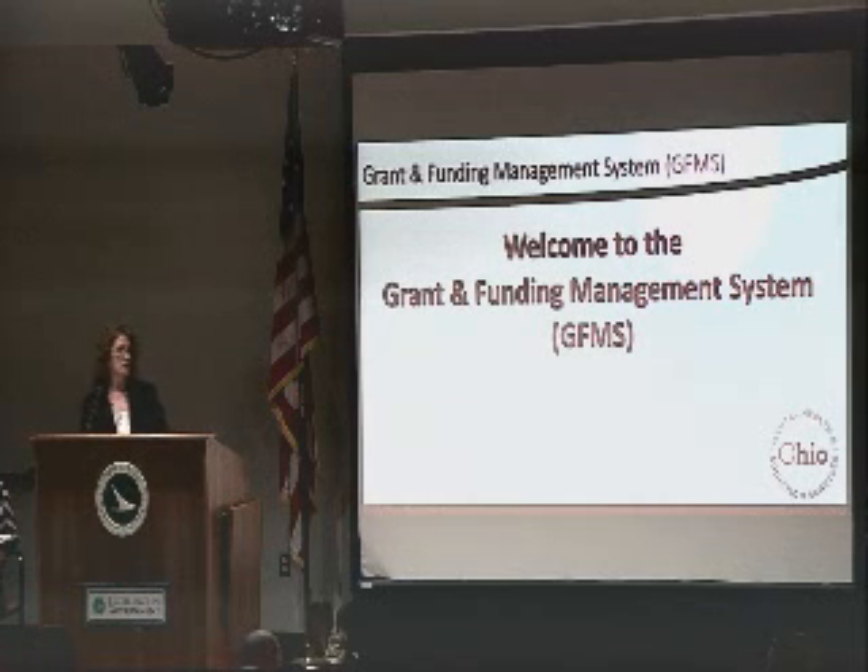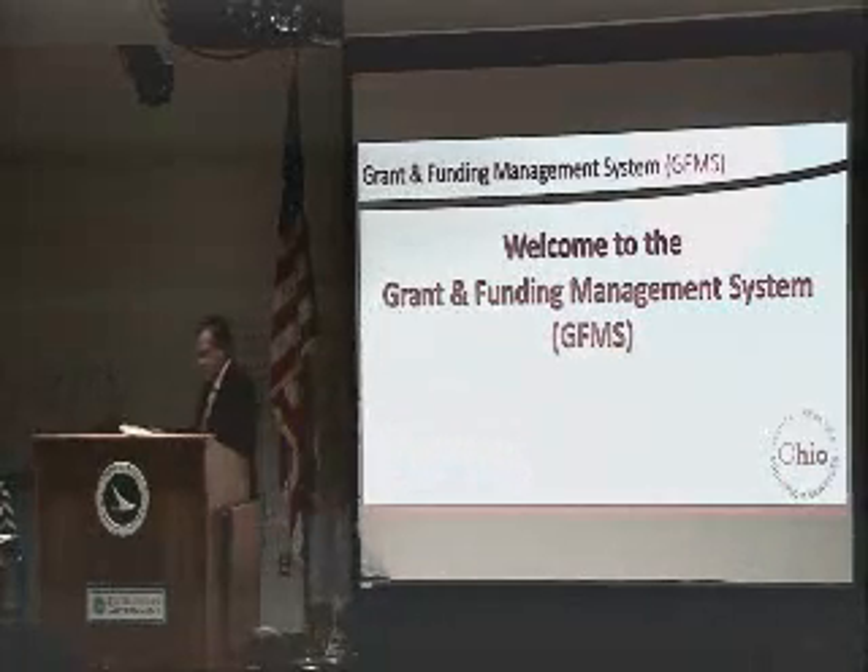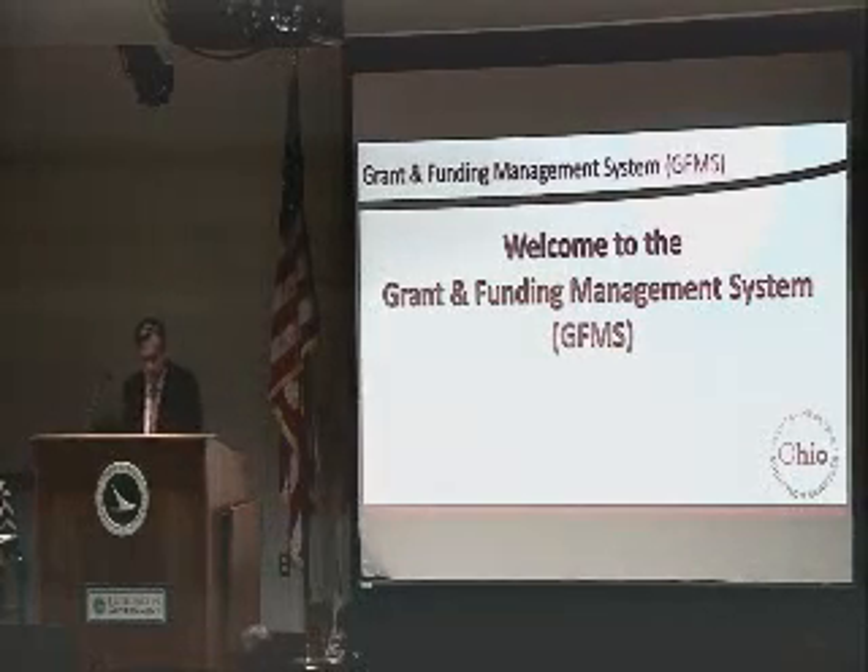And with that, I'm going to turn it over to Jim Lapsinski. Welcome, and we hope that you find this helpful today. Good afternoon, everybody. My name is Jim Lapsinski, and I am one of the assistant directors at the department. I'm here to talk a little bit about what the Grant and Funding Management System is, or GFMS.